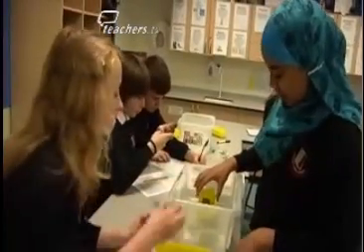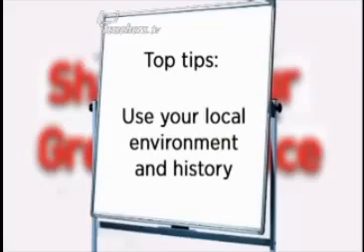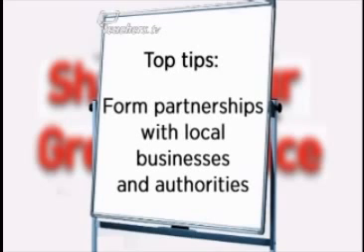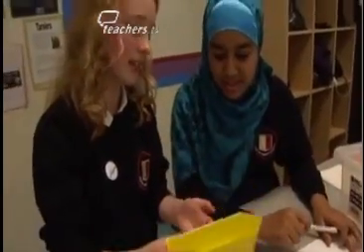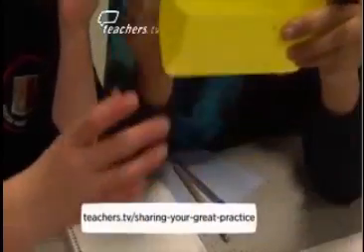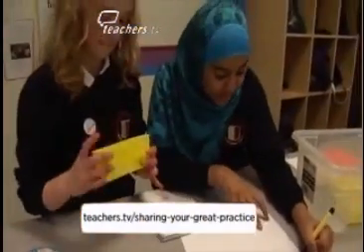If you want to try something similar at your school, here are some top tips from the teachers at Heaton Manor School. First, wherever your school is, use the local environment and local history to build a scheme of work. Form close partnerships with local businesses or authorities to bring science alive. With every module, be very clear about the science you want to teach and what aspects of the curriculum it's linked to. And when it comes to keeping pupils engaged, emphasize the practical work. To find out how you can take part in Sharing Your Great Practice, visit the TeachersTV website.